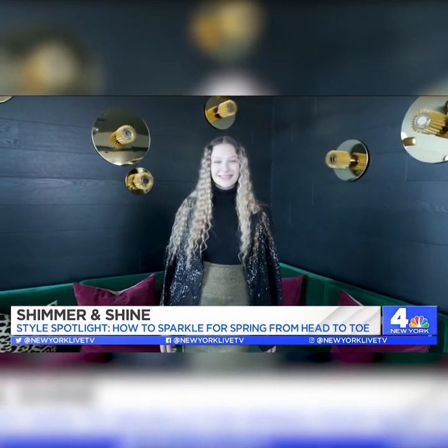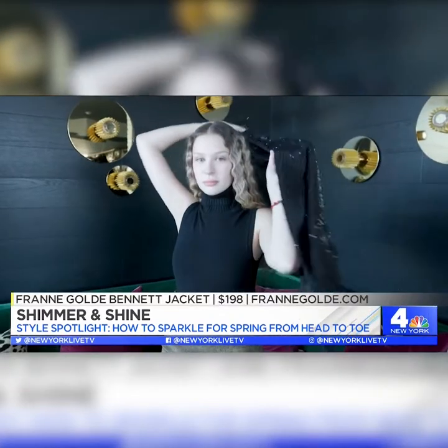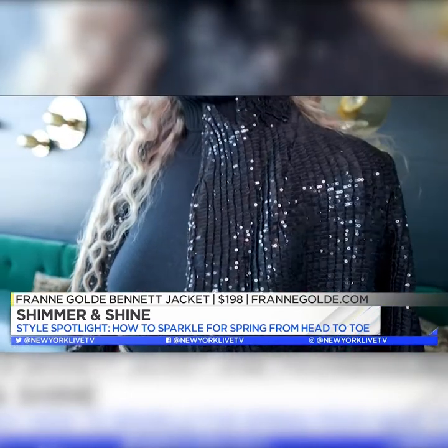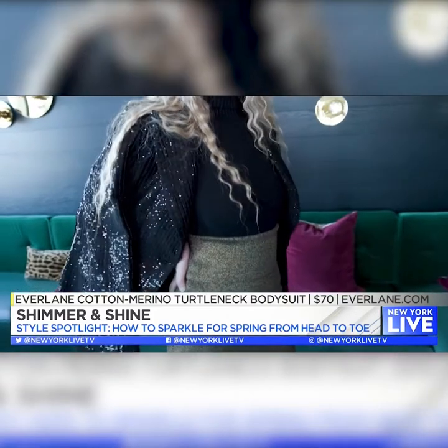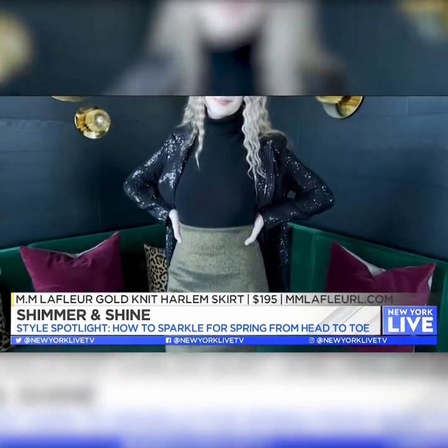Look two is if you really want to show out at work — a little upgrade. We started with an amazing Fran gold jacket with black sequins to give you that sparkle, paired with a sleeveless Everlane turtleneck that you can wear in spring or winter, and then we paired it with the MM LaFleur gold skirt that has that shimmer in the fabric.